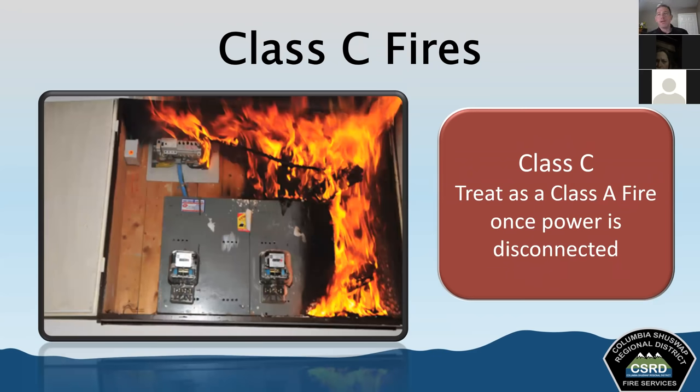Class C fires involve energized electrical equipment. We can't use water when electricity is running to it — water conducts electricity. We need an extinguishing agent that's not going to conduct electricity when battling a class C fire. It's important to understand that once we cut the power supply or disconnect it, the fire can now be treated as class A or B depending on what's on fire. For example, if a toaster is plugged into the wall, that's a class C fire; as soon as you unplug it, it becomes class A. Finding a way to disconnect the power supply will definitely help us out.